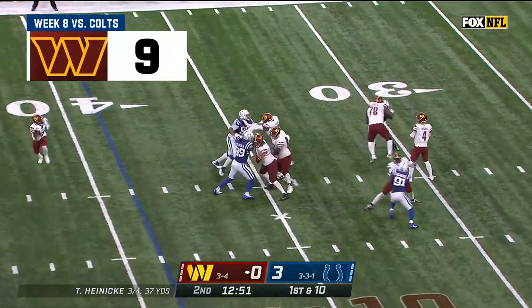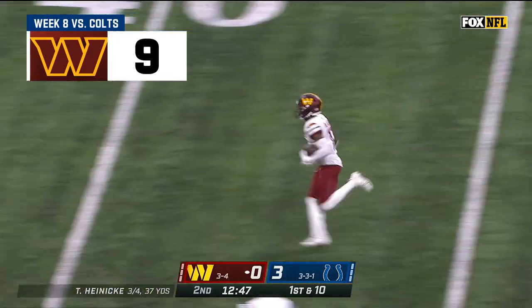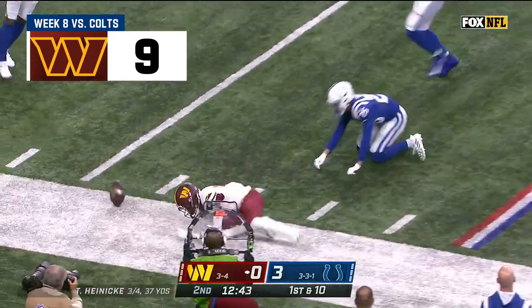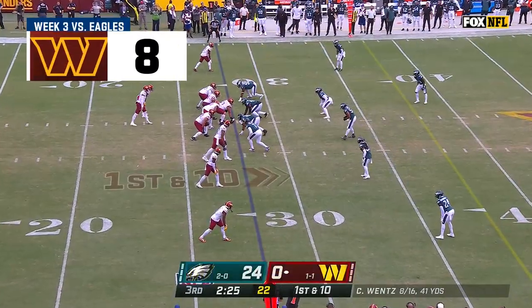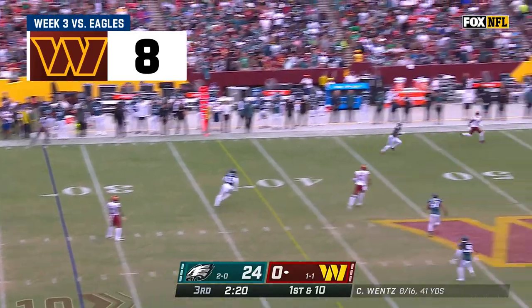Empty backfield here for Tanner Heineke, making his second start of the season, and there's McLaurin down the sideline. And welcome back to Indianapolis, Terry McLaurin, who played his high school ball 10 miles away. A little bit of offensive momentum, a little bit of energy. KP told us about that adjustment, and sure enough, it's playing out.